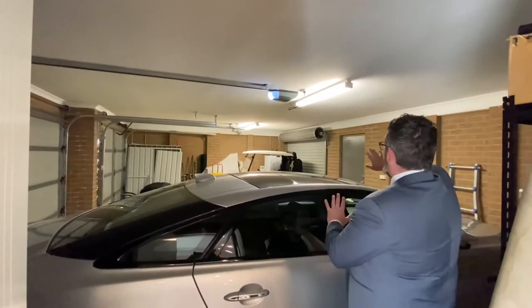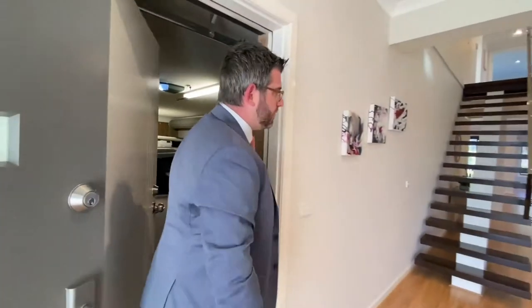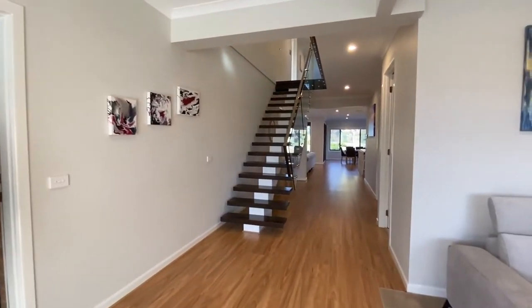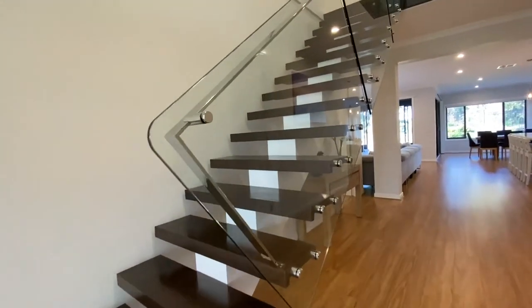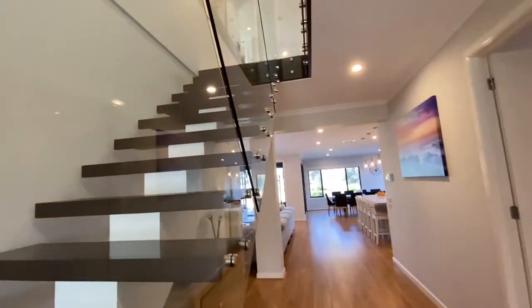I just want to show you those beautiful staircases — hardwood timber floors and glass balustrades. Gorgeous. We'll get upstairs in a bit; there's lots to see in this home.